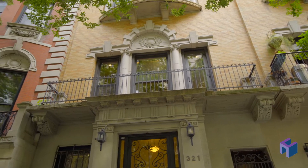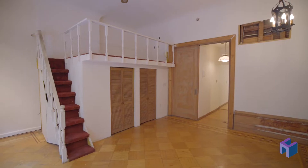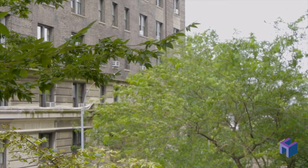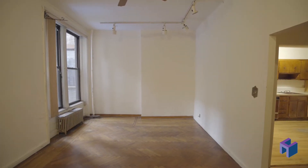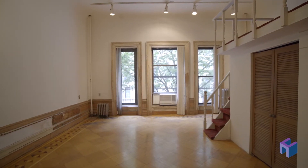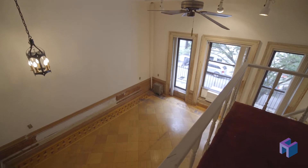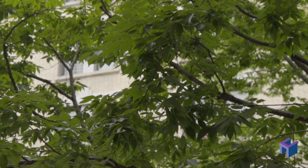Just one flight up, not the ground floor, this once-in-a-lifetime parlor floor through two-bedroom home is on a historic, quiet, picturesque block. This spacious, estate-condition home has marvelous bones and an abundance of pre-war details such as 12-foot ceilings, oversized windows, ornate parquet floors, a tall original pocket door, and a Juliet terrace.